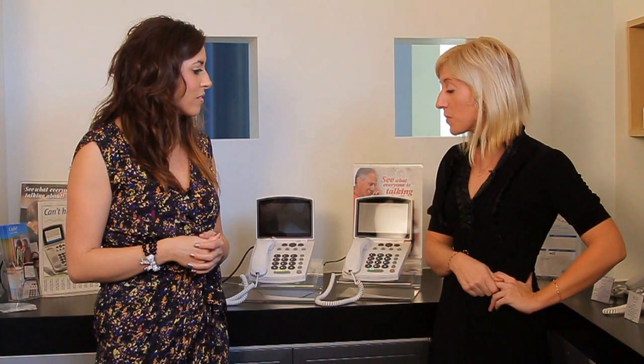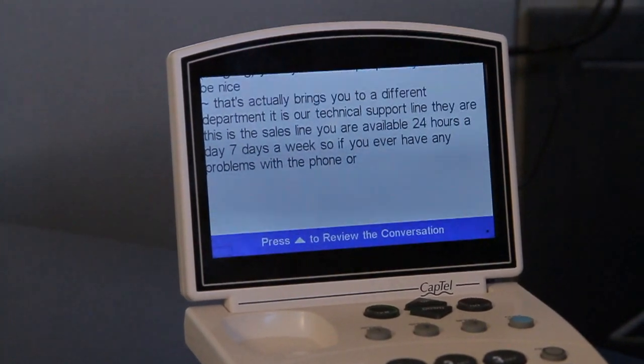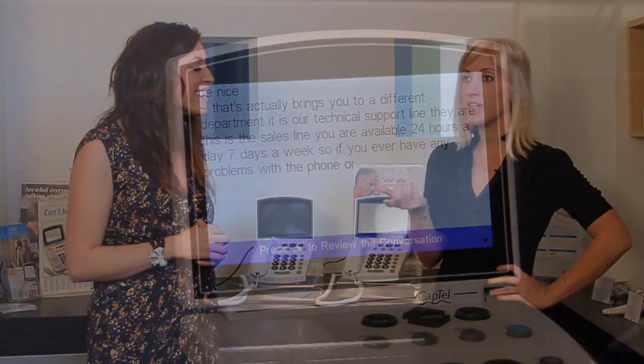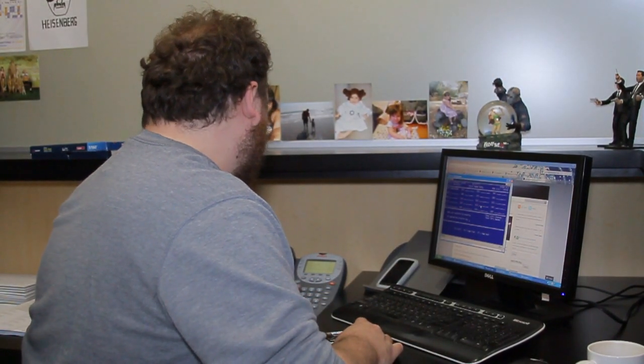Definitely. CapTel is basically an amplified telephone that also has a screen on it that literally will write out everything that's being said, so the customer can read along with the conversation. It's actually voice recognition software — the most developed software out there — and there is a caller assistant, so there is a human working with the voice recognition software.